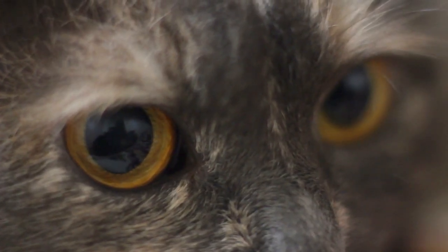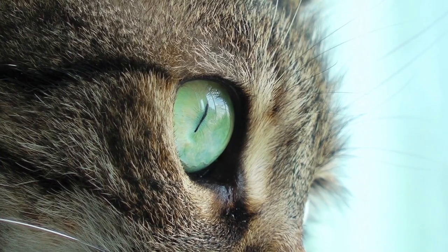Domestic cats have a very wide range of eye colors, more than other domestic animals, including dogs. While some cat eye colors are linked to a specific breed, many other cat eye colors can be found in a variety of different purebred and mixed breed cats.